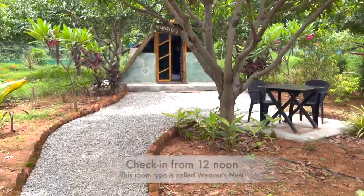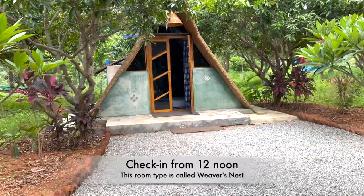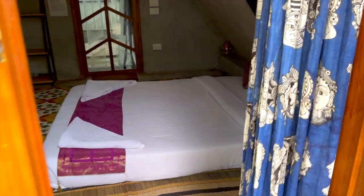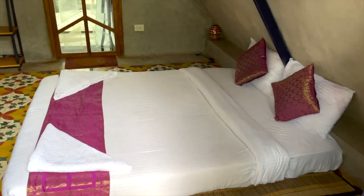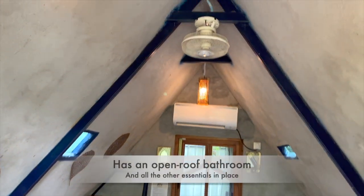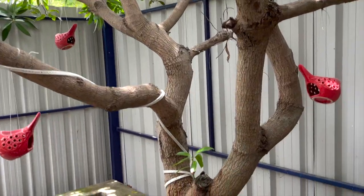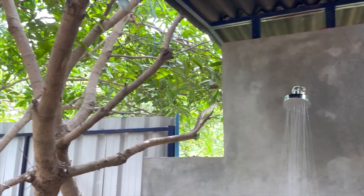We have just arrived and are checking in first. Every room here is very uniquely designed and gives the essence of a complete farmhouse built with private porches, sit outs etc. The best part about it is this open roof bathroom. Bathing here was super fun!